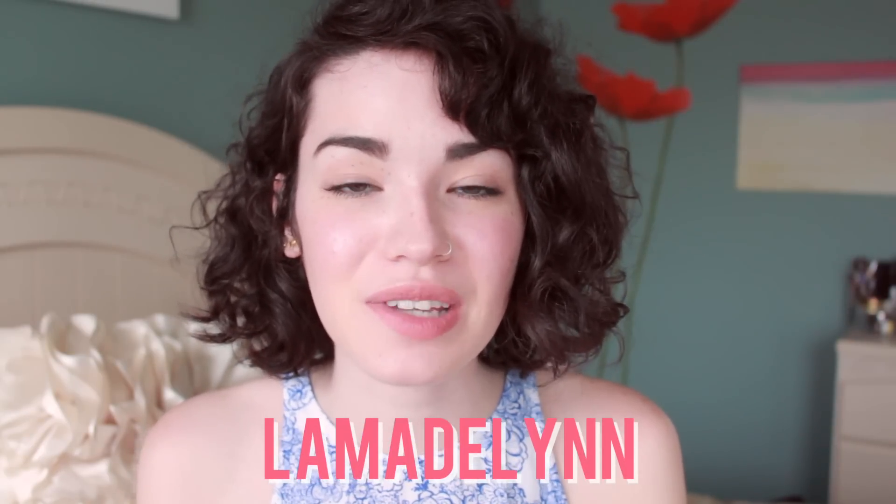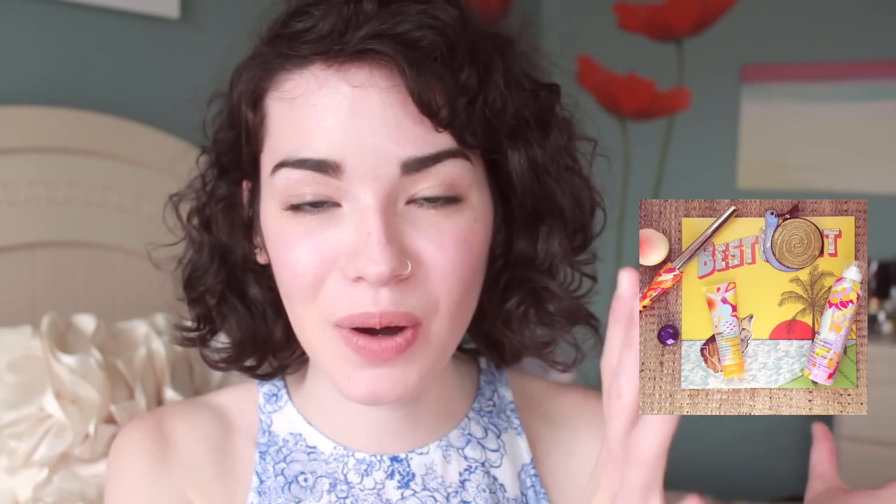Alright, so that was everything — I hope you guys enjoyed it and it helped you out a little bit. If you want to know about any of the products, I'll leave all the information down below. If you end up trying the Hot Mess Texture Gel, you can get a free Perk Up Dry Shampoo with it. There's also a promo code for the curling wand — you'll get 25% off using the code La Madeline. Amika was also kind enough to host a giveaway, so go ahead and follow myself and Amika on Instagram and like the post. I'll leave more detailed instructions in the description box. I hope you guys enjoyed this and I will talk to you guys again very soon. Bye!